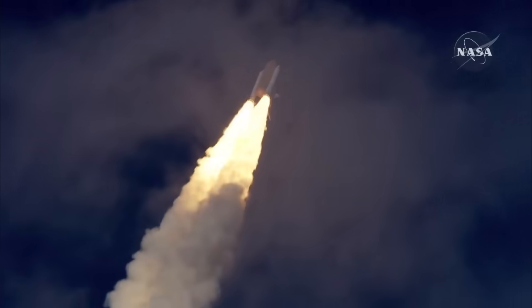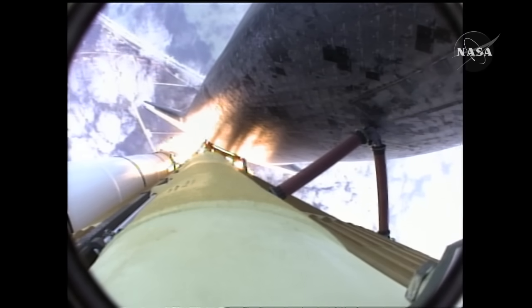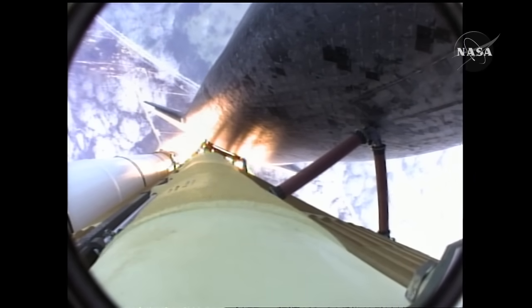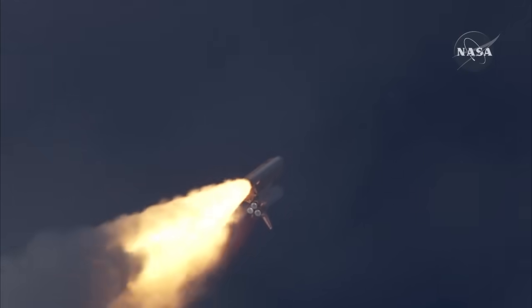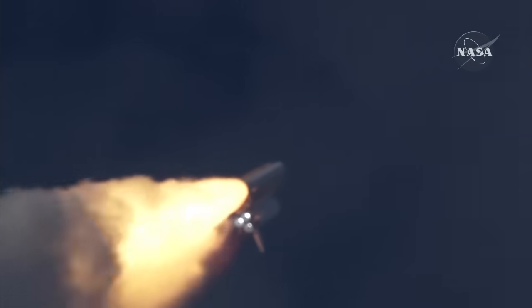Thirty seconds into the flight, Atlantis almost two miles in altitude, almost six miles downrange from the Kennedy Space Center already, traveling 500 miles an hour. The three liquid fuel main engines now throttling back to 72 percent of rated performance, going into the bucket, reducing the stress on the shuttle as it breaks through the sound barrier.